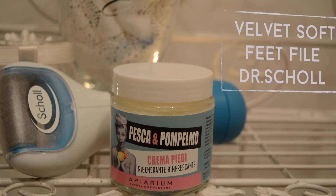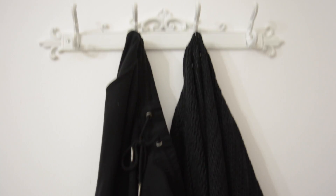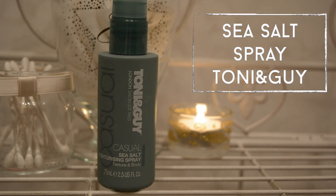Autumn to me means also dry feet and it's a real annoyance, so I scrub and moisturize them as well. Then I put on some comfy clothes like a sweater and sweatpants, and I start to quickly blow dry my hair. Since I can't be bothered to properly style it, I use some sea salt spray from Toni & Guy just to add some kind of texture.